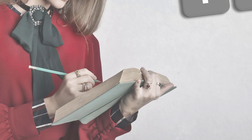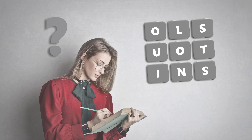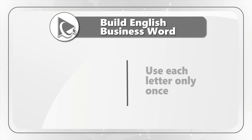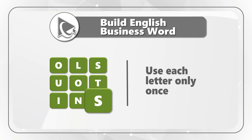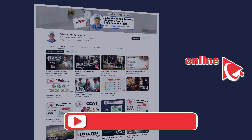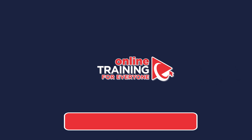And now I have a surprise question for you to try your skills. You're presented with nine letters of the English alphabet, and you need to build an English business word by using each letter only once. The letters are O-L-S-U-O-T-I-N-S. Take a close look to see if you can come up with the solution, and once ready, please post your answer in comments so I can give you my feedback. Thanks for participating and good luck.